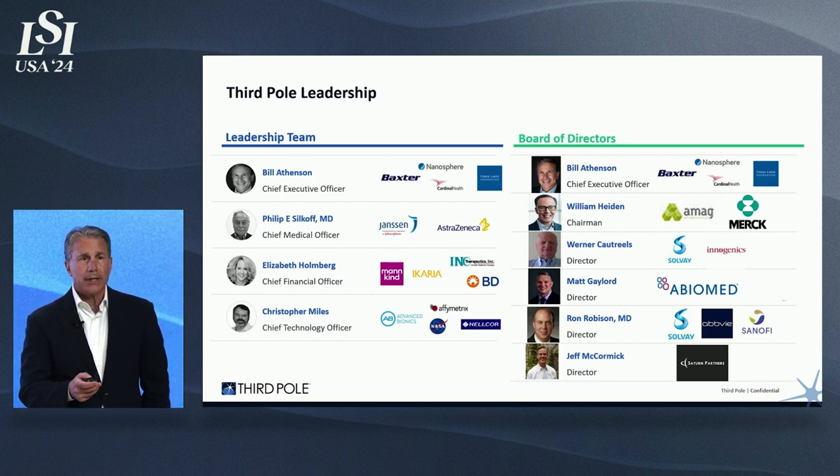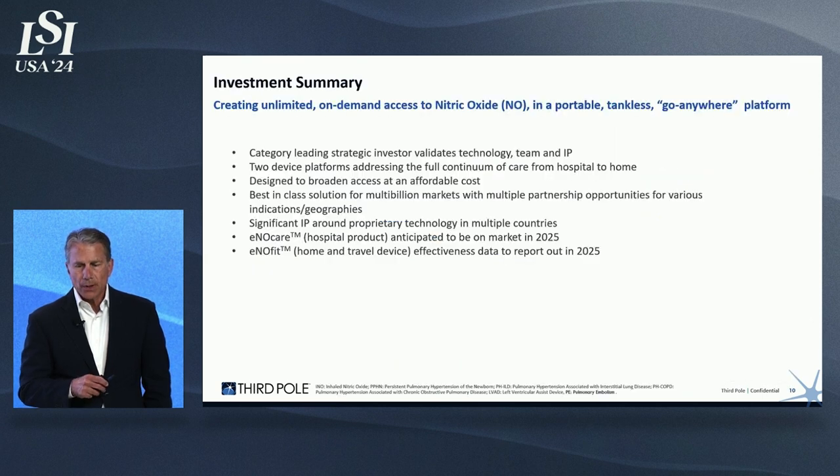Jeff McCormick is a well-known innovation venture capitalist in Boston. In summary, we have a category-leading strategic investor validating our technology — that investment came from the largest healthcare company in the world, who spent nine months doing diligence before investing a significant amount to ensure our EnoCare hospital system gets to market, submitted by the end of this year. They've verified our technology, team, and IP. We have two device platforms addressing the full continuum of care, with our system priced at about a third of the cost of tank-based nitric oxide. The EnoCare system is being submitted at the end of this year for launch next year, and we will have pivotal trial results for our home product mid-year next year.